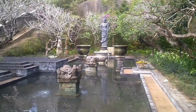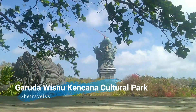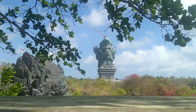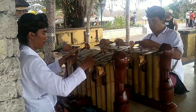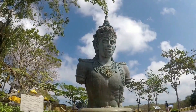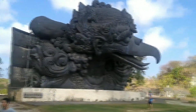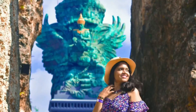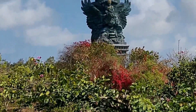Our next stop was at GWK — that is Garuda Vishnu Kenchana. Can you believe the height of this monument is 121 meters, which is 30 meters taller than the Statue of Liberty?